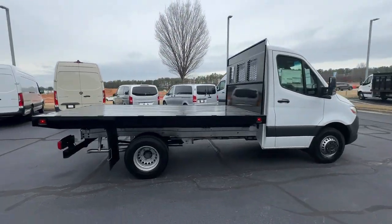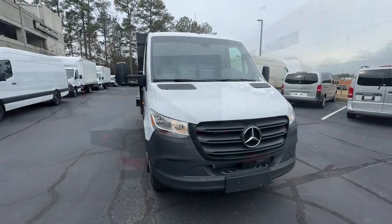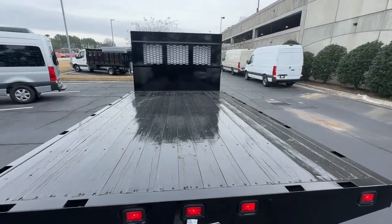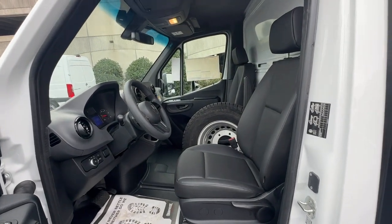This full-size van offers a premium quality platform for a host of possible applications. The following are some of this vehicle's highlighted options: keyless entry, heated mirrors, satellite radio, electronic stability control, steering wheel audio controls, traction control, and adjustable steering wheel.